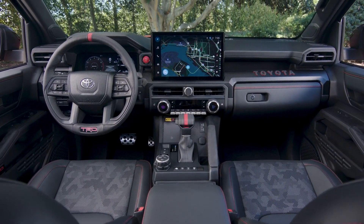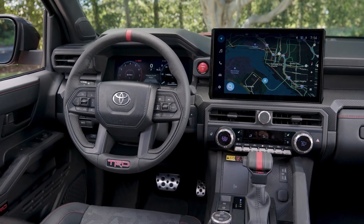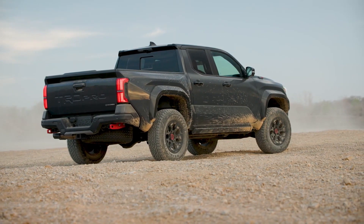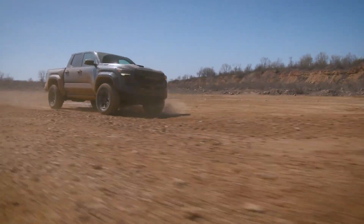The interior layout of the Tacoma is thoughtfully designed, featuring large buttons and knobs that are easy to operate. The Tacoma is available in both extended cab and crew cab body styles. The extended cab pairs with a six-foot cargo bed, while the crew cab offers either the longer box or a shorter five-foot version.